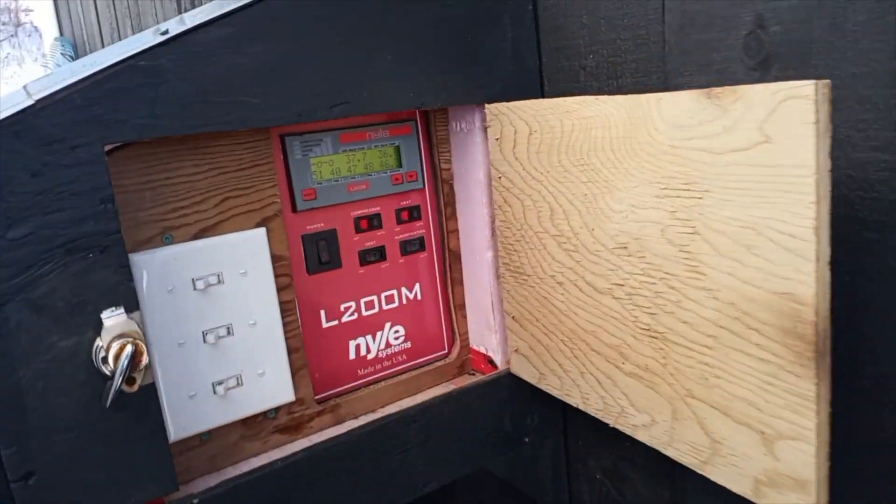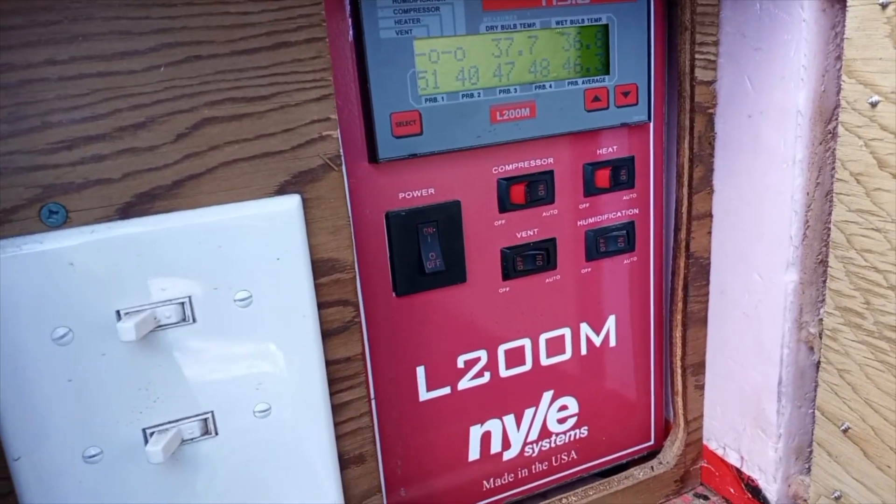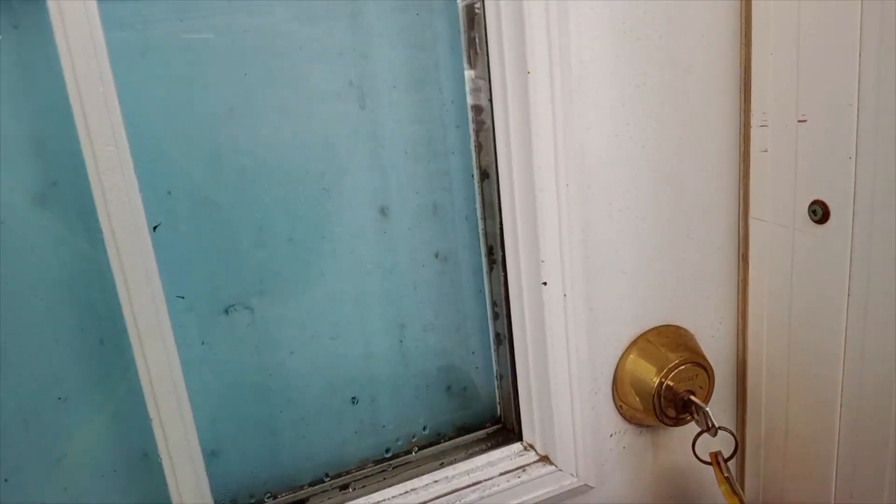We've loaded the kiln again and the moisture numbers are high because the wood is covered in snow and ice. I'm going to go in the kiln to show you. I've got the lights.